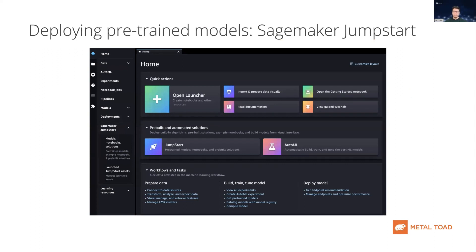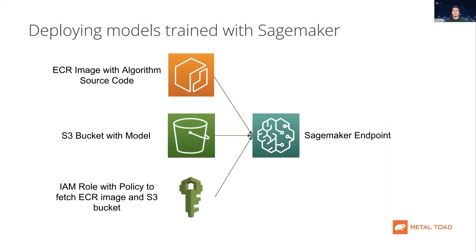SageMaker also offers JumpStart, which is a service that can help you find a model if you do not have one trained. Here you can browse a number of different pre-trained models which you can easily deploy with SageMaker. You can also deploy your own custom trained models hosted on-premise. You can store your algorithm's code on an AWS Elastic Container Registry image, your trained models on an S3 bucket, and with the correct IAM role, pull that image and model from S3 to deploy using SageMaker endpoints.